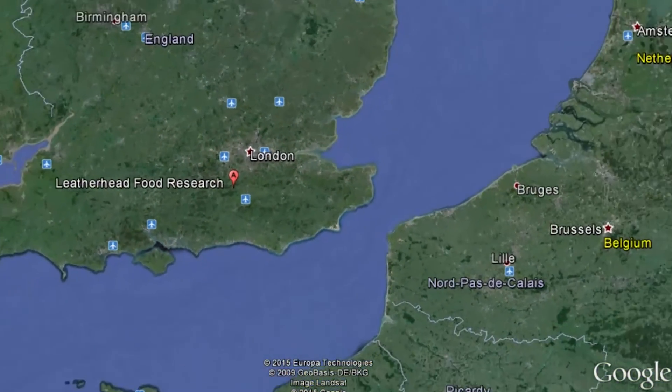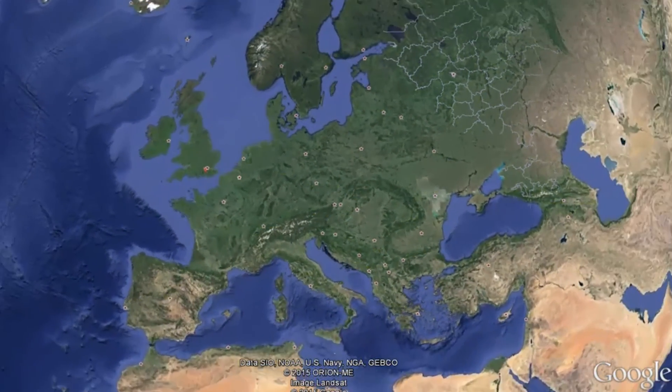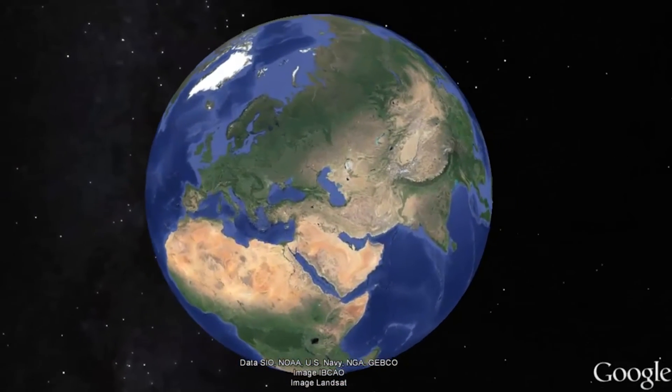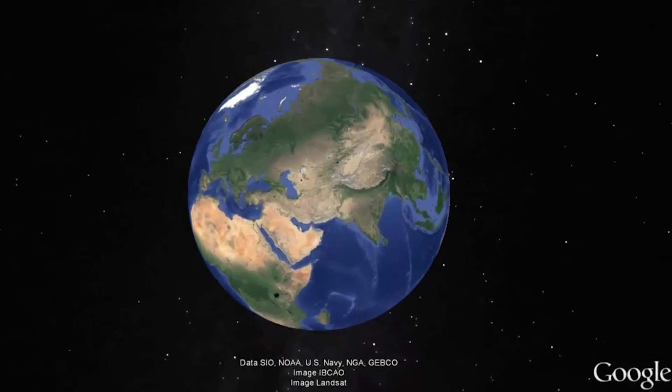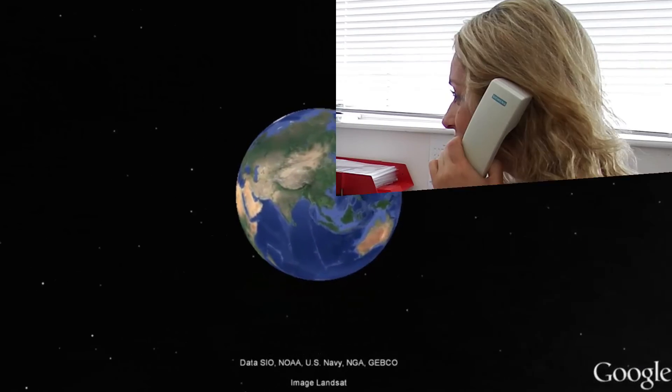Our main office is located in Leatherhead, but our consumer database includes people from all over the UK. We also do consumer tests in other countries — we have previously done testing in Belgium, Italy, Sweden, Saudi Arabia and more. We have employees that come from all over the world, and in our department alone, more than 15 languages are spoken.